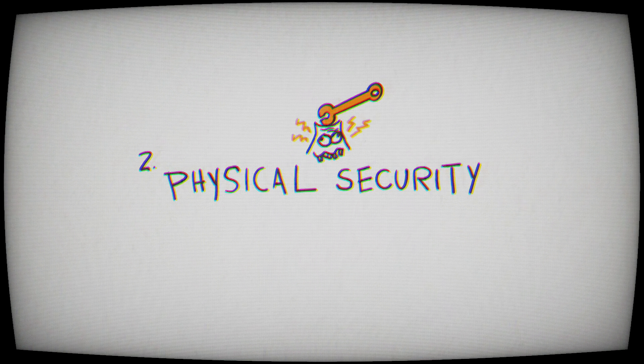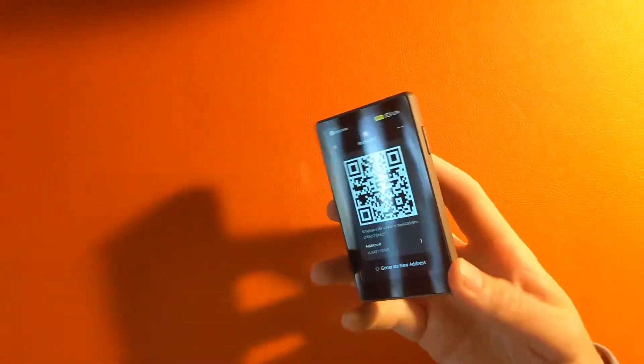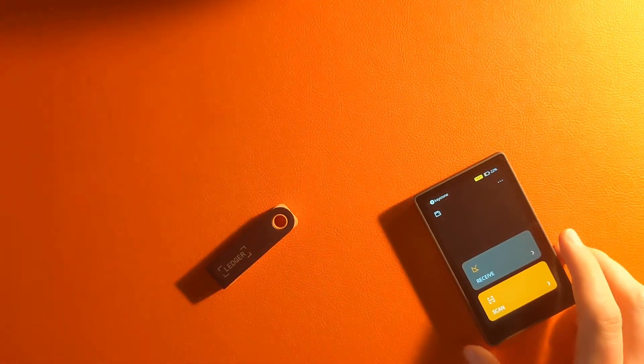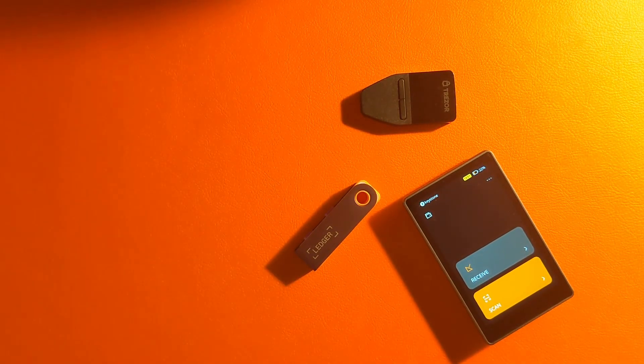Second, multi-sig helps with your physical security. We talked about lost or stolen Bitcoin, but what if you were forced into giving somebody Bitcoin — what we call the $5 wrench attack. What's the cheapest way to steal Bitcoin? Go to Home Depot, buy a $5 wrench, and demand they give you their Bitcoin. If you had a single key, both you and your attacker would know you have the ability to move your Bitcoin with one key. With multi-sig, you have multiple keys split up in different areas, so the attacker would have to follow you to those specific areas — otherwise it's just not physically possible to get the Bitcoin.